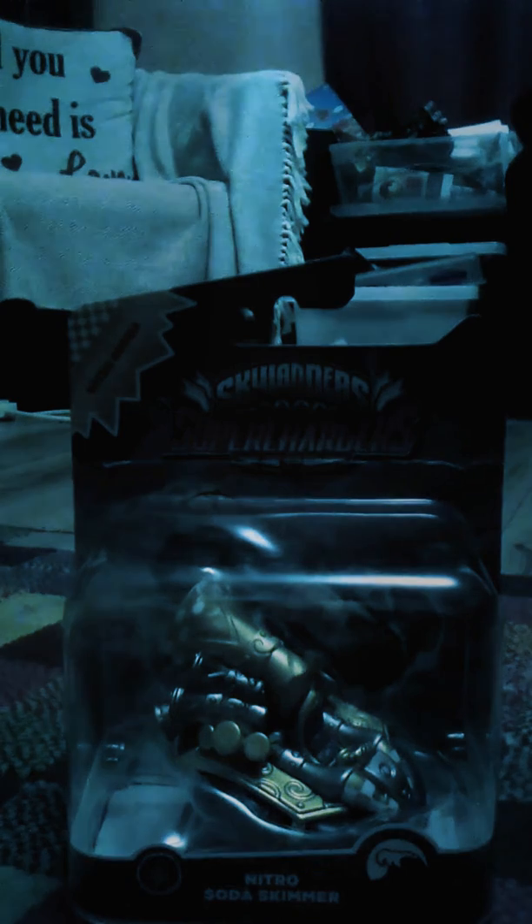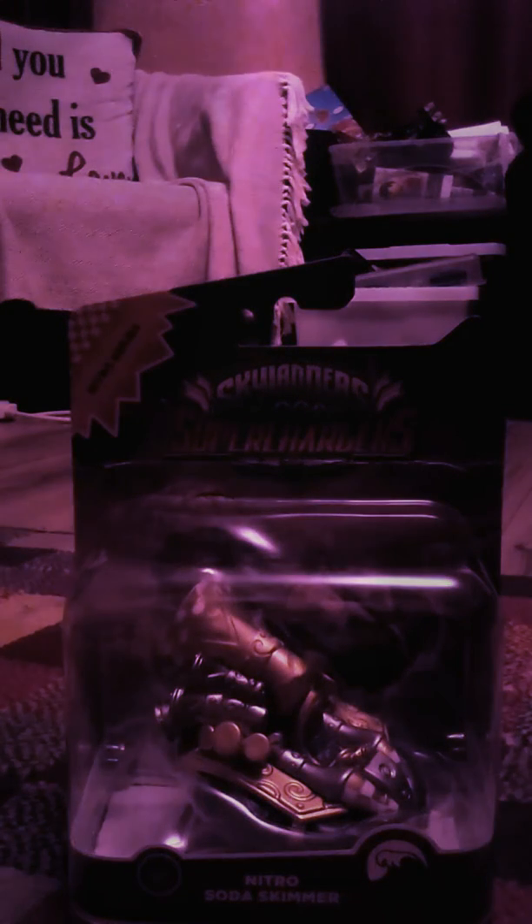Guess what we got today! We got the Nitro Soda Skimmer — you can't see it yet. It's the first time finding a variant in the wild, today!